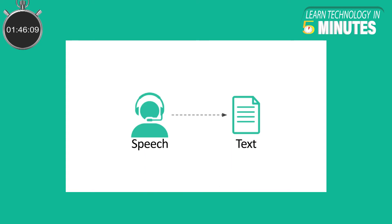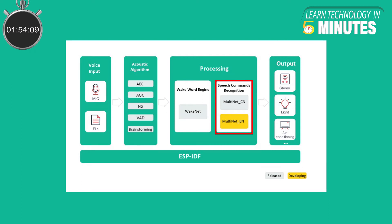Multinet is a lightweight model that facilitates the ESP32 to perform offline speech recognition of multiple commands. Multinet works on convolutional recurrent neural networks and connectionist temporal classification. Multinet uses an audio clip's MEL frequency cepstral coefficient as input and the audio clip's phonemes as the output. By comparing the output phonemes, Multinet can identify the relevant command.